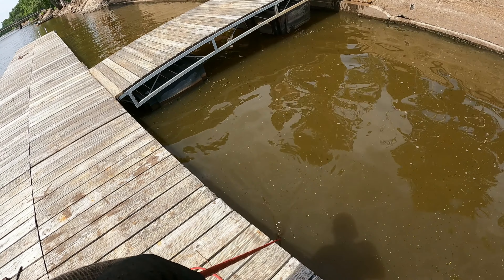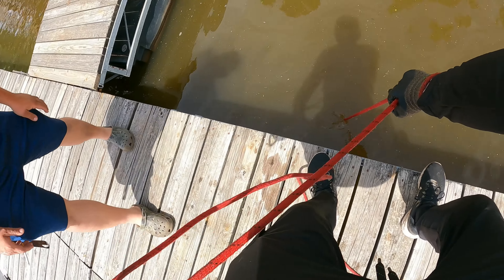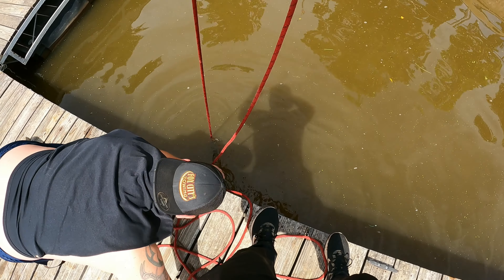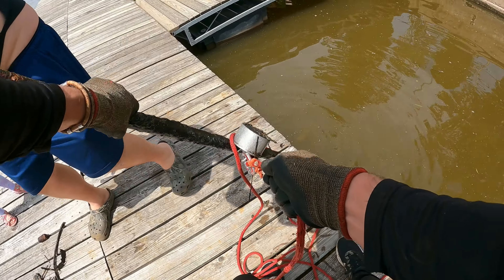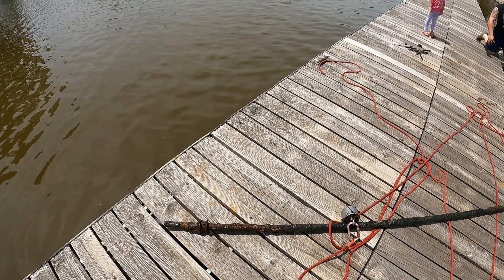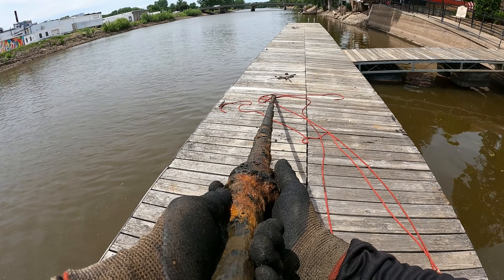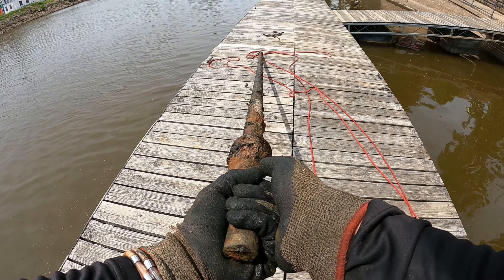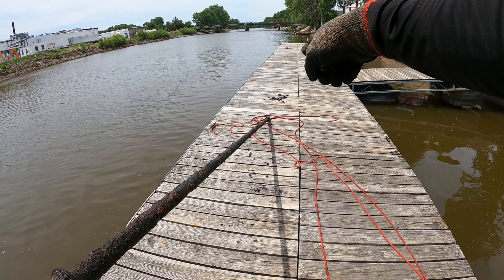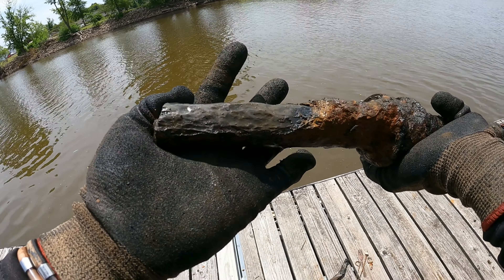Oh yeah, oh yeah — here it comes! Holy smokes, what is this? Wow, that is definitely the heaviest thing I've had on yet at this spot. Oh my goodness — we're stuck, oh my gosh, right up under the dock. Got it! What the heck is this? Oh my gosh, look at that thing — holy cow. What in the world do you think that is? I'm serious, this thing's got to be at least 50 pounds. If you look at this little thing right here — there's the same thing on the other end — so I don't know what the heck this might be, but boy this thing is heavy.